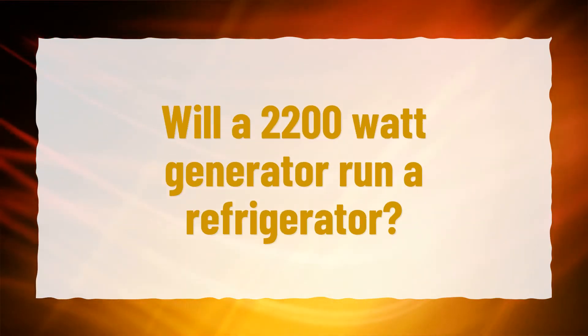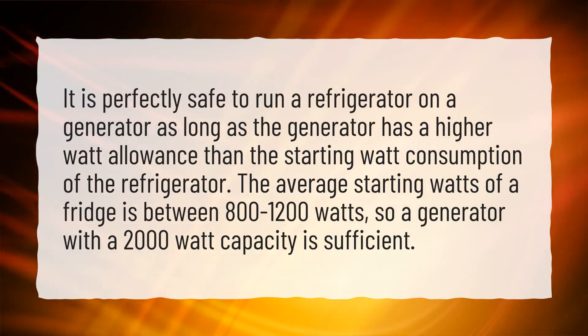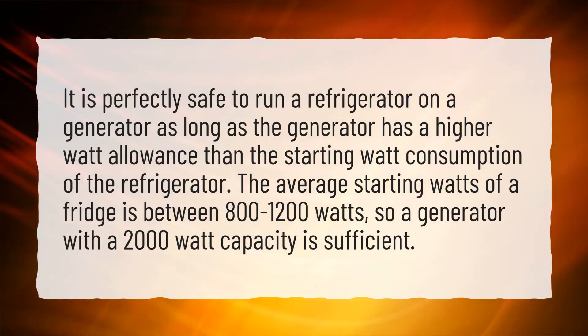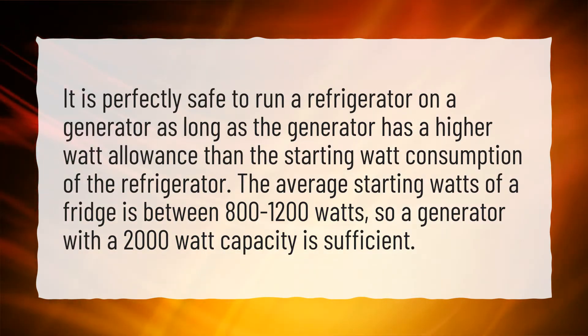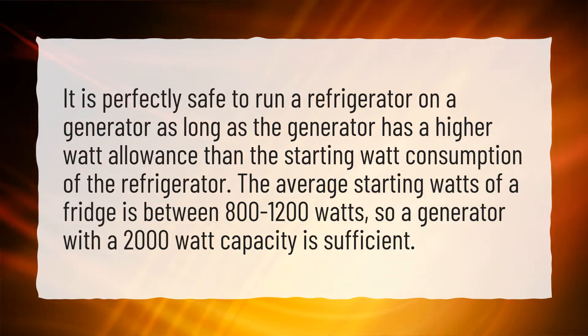Will a 2200W generator run a refrigerator? It is perfectly safe to run a refrigerator on a generator as long as the generator has a higher watt allowance than the starting watt consumption of the refrigerator. The average starting watts of a fridge is between 800 to 1200 watts, so a generator with a 2000W capacity is sufficient.